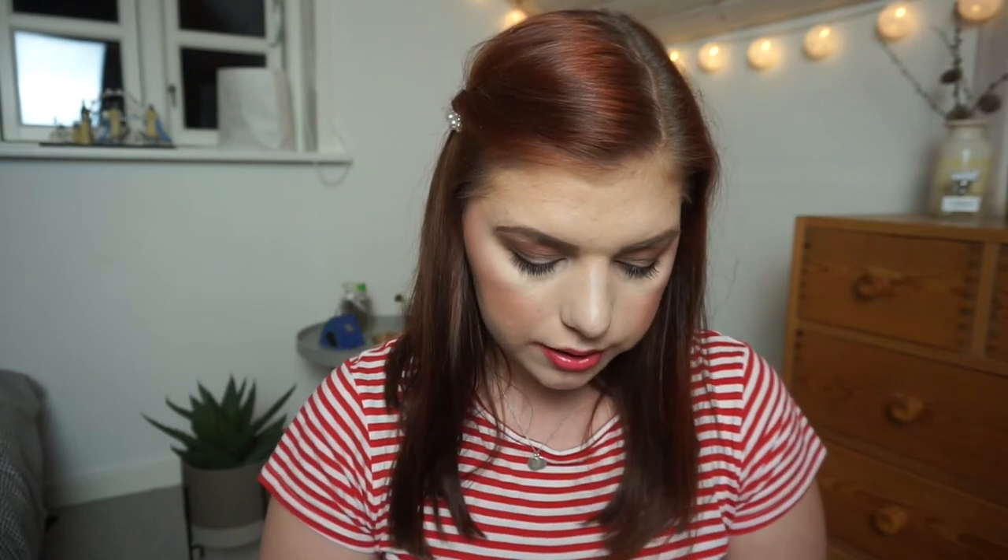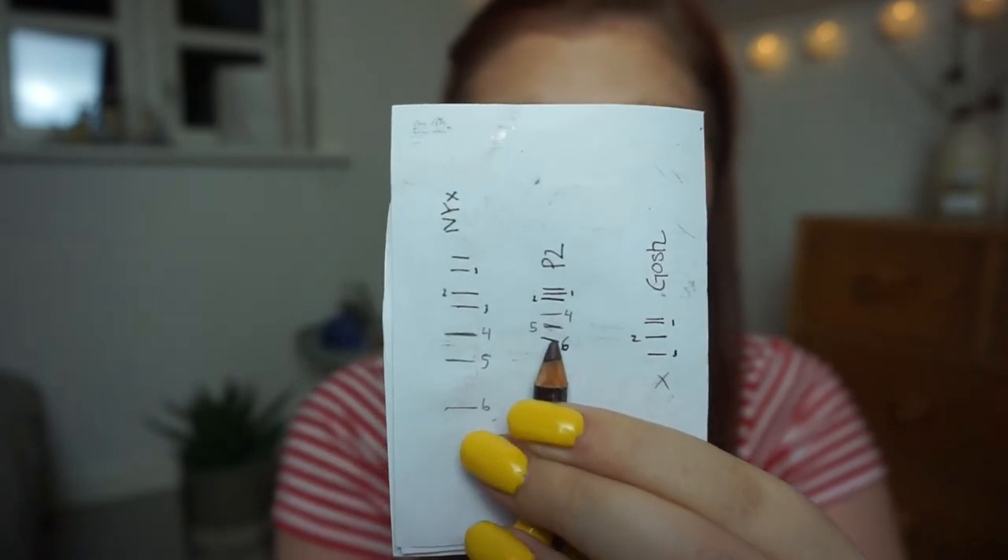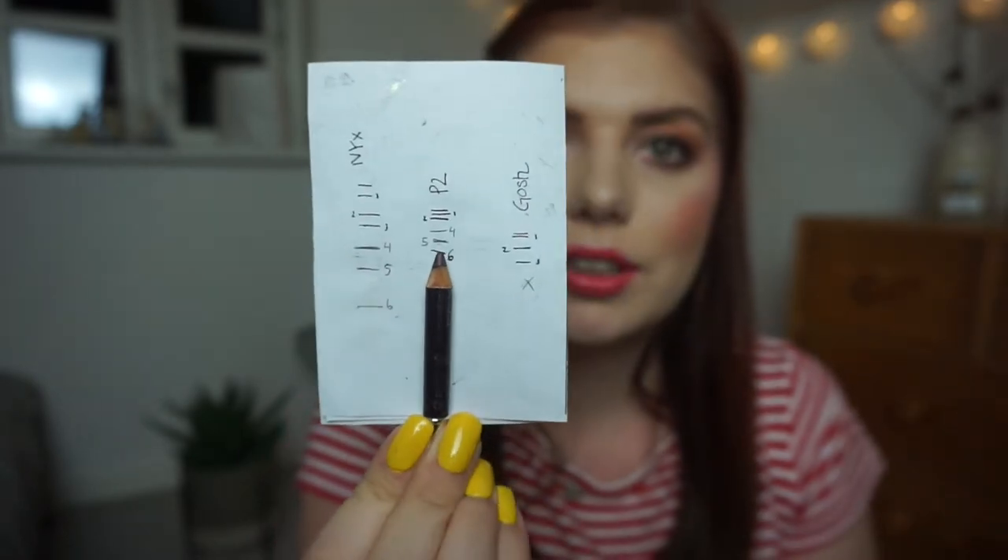Then we have the two products left and one of them is my eyeliner — my P2 eyeliner. That is a very crude line but I'm there. I'm not going to finish this by the end of the year and it is getting drier so I might just toss it by the end of the year. I'm going to keep using it until June 5, 2020, but I think I'm going to declutter it by the end of the year no matter what.